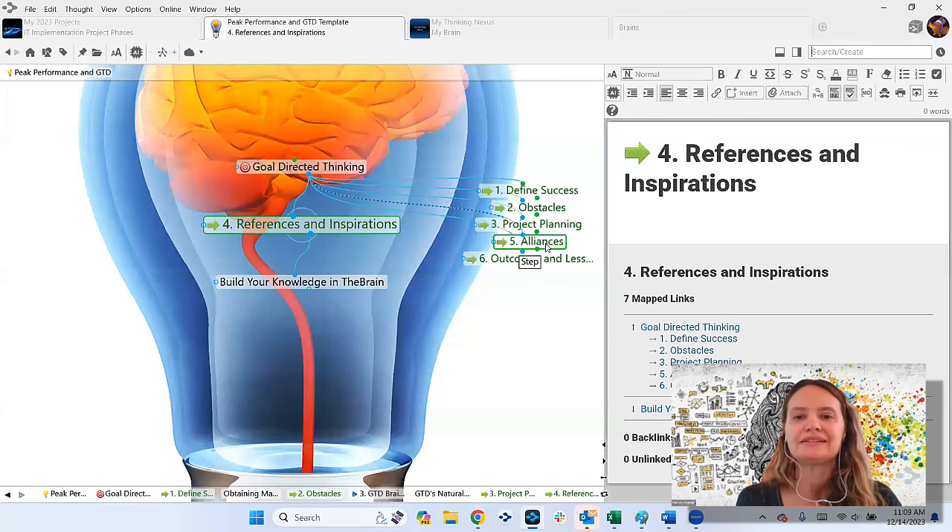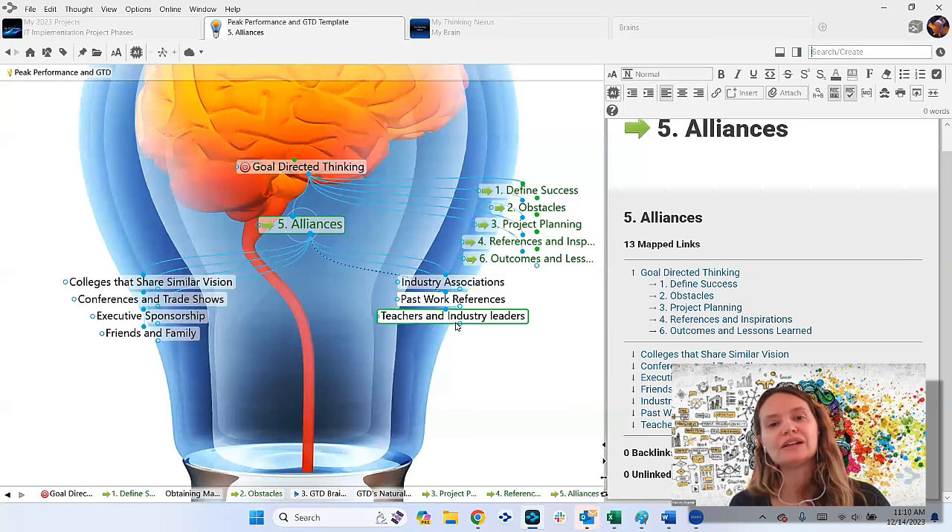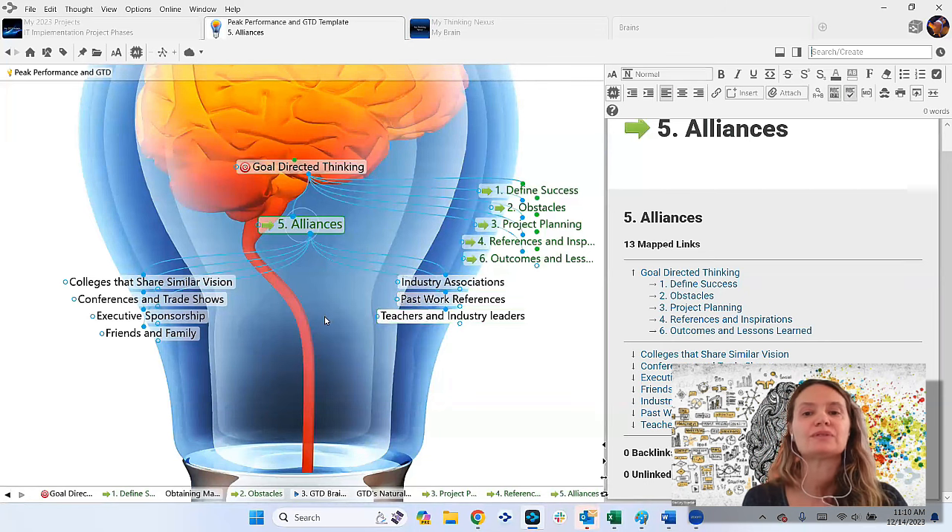Alliances is a thought I absolutely love — great for students and people transitioning in the industry. Link up colleagues that share similar vision. A lot of people have their team and colleagues mapped out in the brain so they can defer and delegate. This can also be industry associations, academic leadership you might be following while getting your PhD thesis done. It's a nice area that sometimes gets overlooked — not just immediate people in your workflow, but people who can bring an additional level of insight.